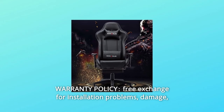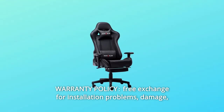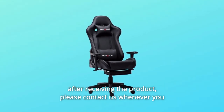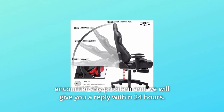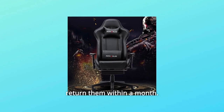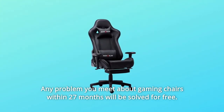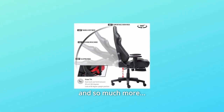Number 4: Warranty policy. Free exchange for installation problems, damage, and missing parts within one year. After receiving the product, please contact us whenever you encounter any problem and we will give you a reply within 24 hours. If you are not satisfied with our products, you can return them within a month. Any problem you encounter with the gaming chair within 27 months will be solved for free, and we will randomly give you a mouse pad.